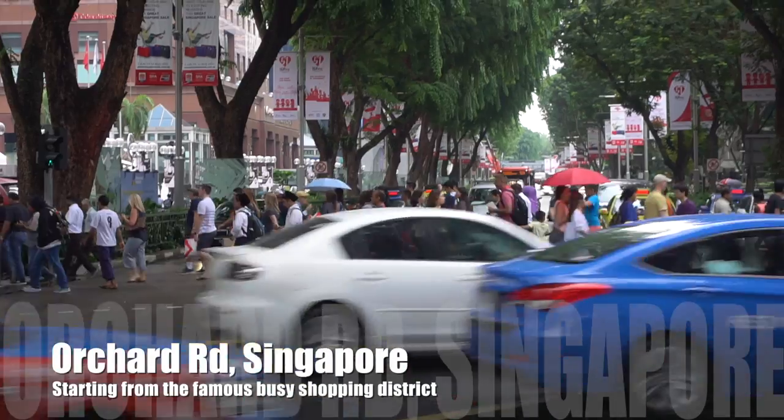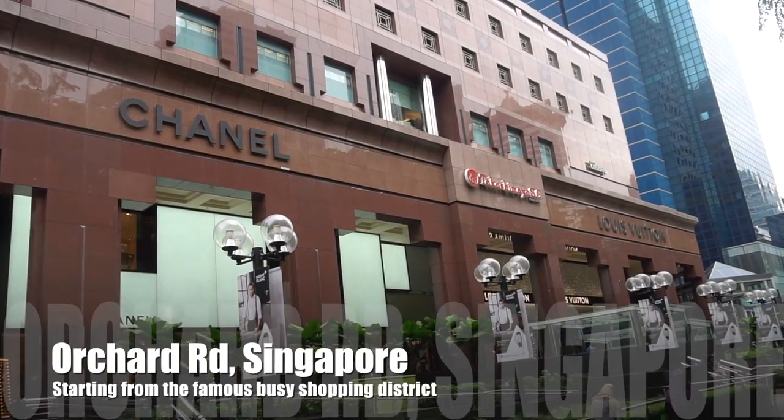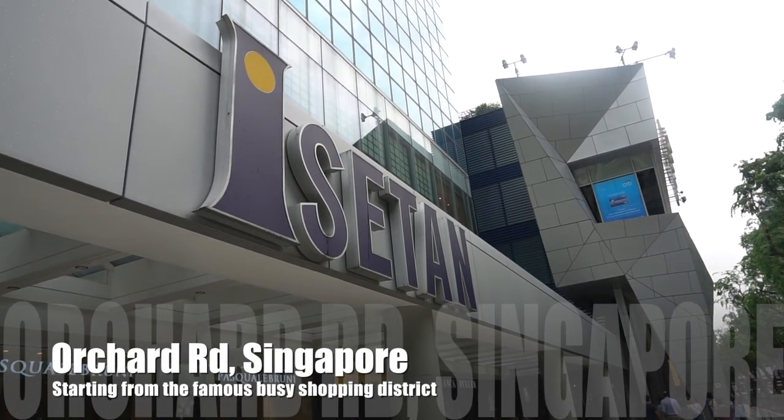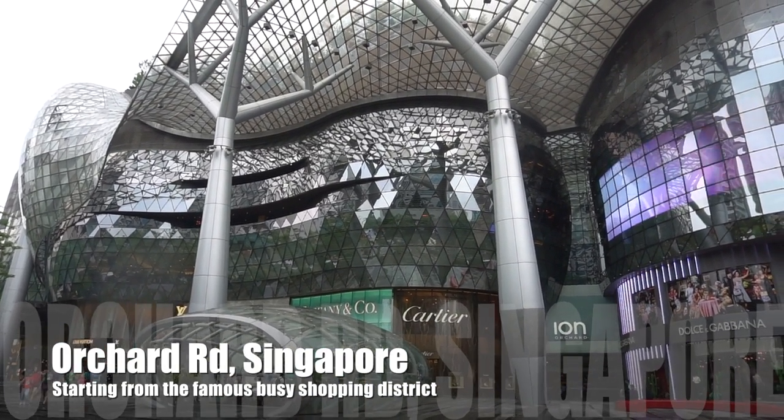Starting from the very busy shopping district in Singapore, which is Orchard Road. Let's see how the environment changes as they move along until Tumpat in Malaysia.